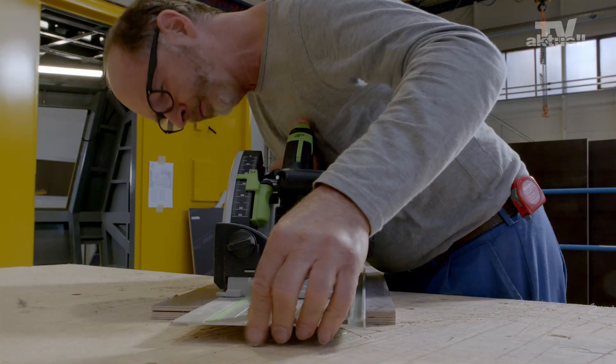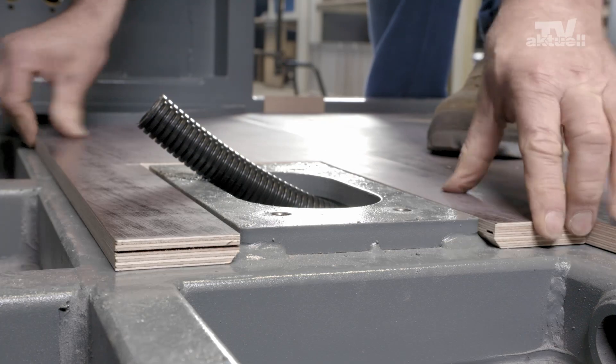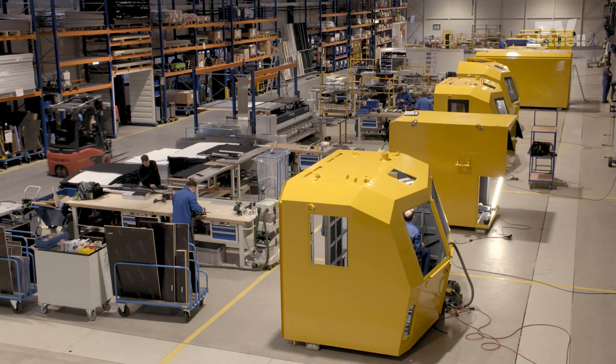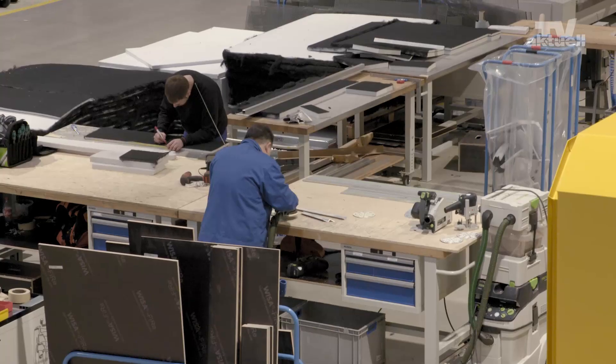The cabins pass through nine stations at fixed intervals. This means every station has the same production time. What's the advantage? The amount of time needed to assemble every cabin is exactly the same.